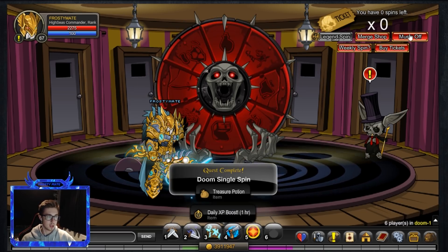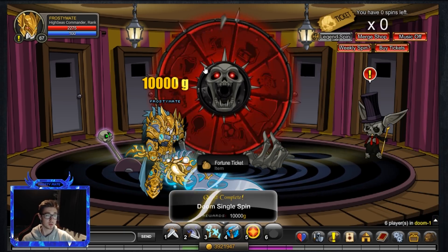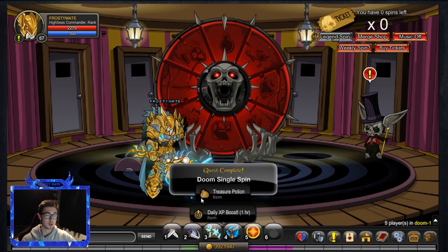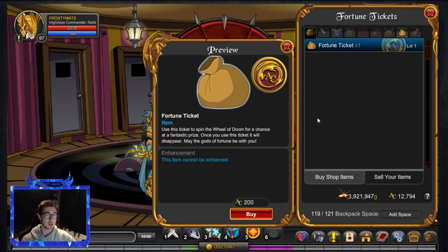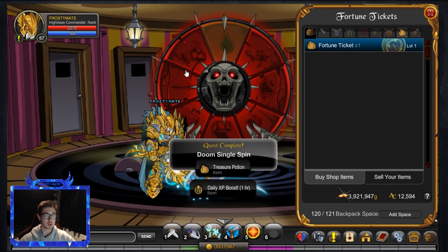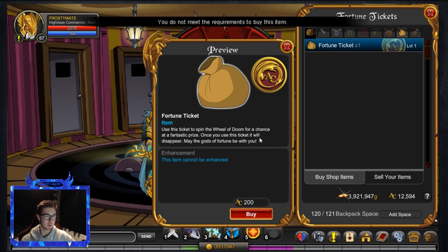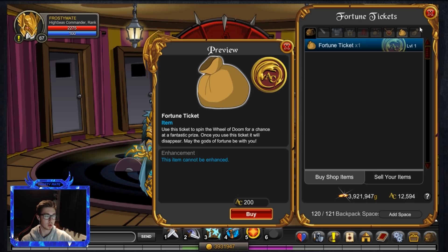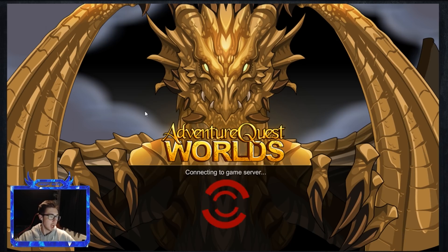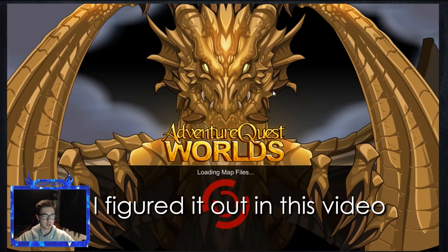Doing a single spin — not expecting anything decent because I've already received the majority of stuff when it first came out. But treasure potions are good in this instance because that's what we want — we want to be getting these treasure potions to get closer to the Wicked Item of Donated Awesomeness. I hate it when this happens: it says 'You do not meet the requirements.' You have to log in and out and I don't know how to stop that. It took me quite a long time last time as well.